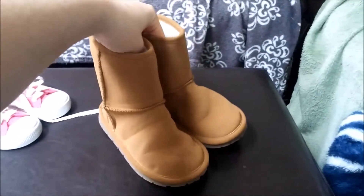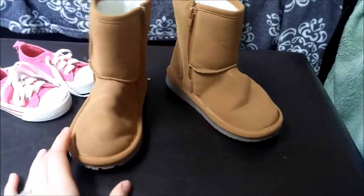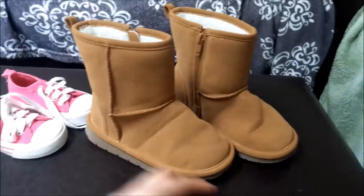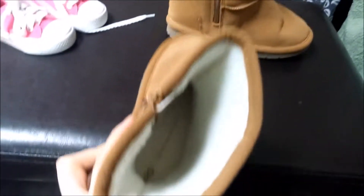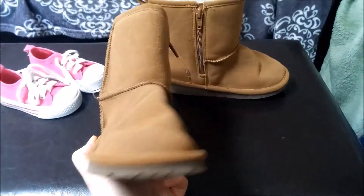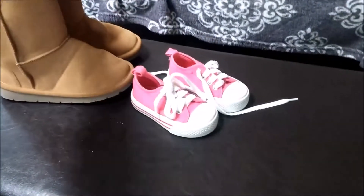Then I got these boots for Aria. They don't quite fit her because they're a size 11 and she's in a size 10, but they're in flawless condition. I don't think they've ever been worn. They're from Baby Gap. These were $3.99, so I had to get them — you can't pass up that price, even if it doesn't fit them yet.